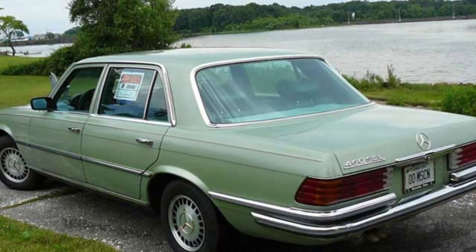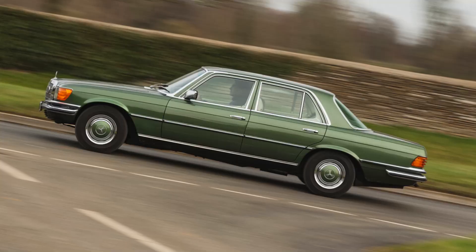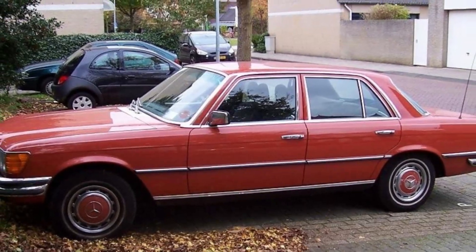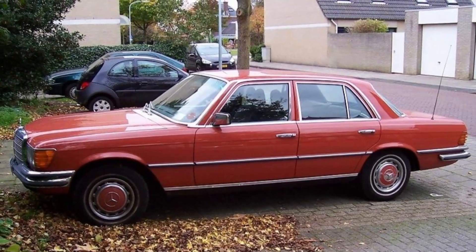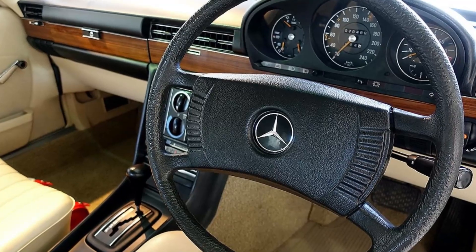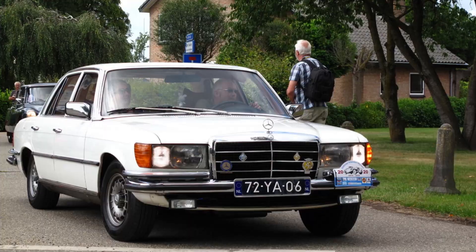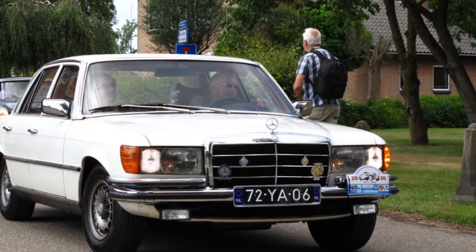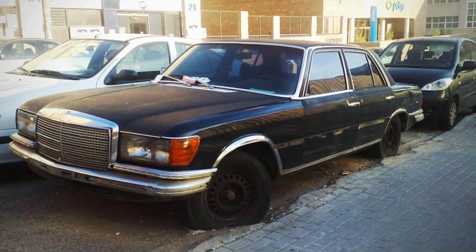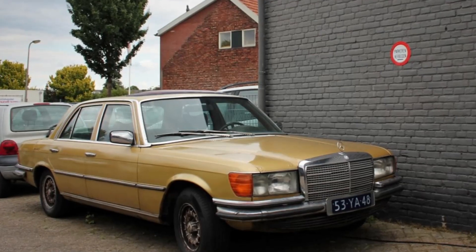Drivers and passengers enjoyed features such as power windows, which provided convenience and a sense of modernity. Central locking was another advanced feature, enhancing security and ease of use. These features, now standard in modern vehicles, were indicative of Mercedes-Benz's forward-thinking approach and commitment to providing a superior driving and riding experience. Overall, the 280 SE's design was a harmonious blend of form and function. Its classic, imposing exterior and luxurious, feature-rich interior set it apart as a vehicle of status and sophistication, reflecting the best of what Mercedes-Benz had to offer in the 1970s.